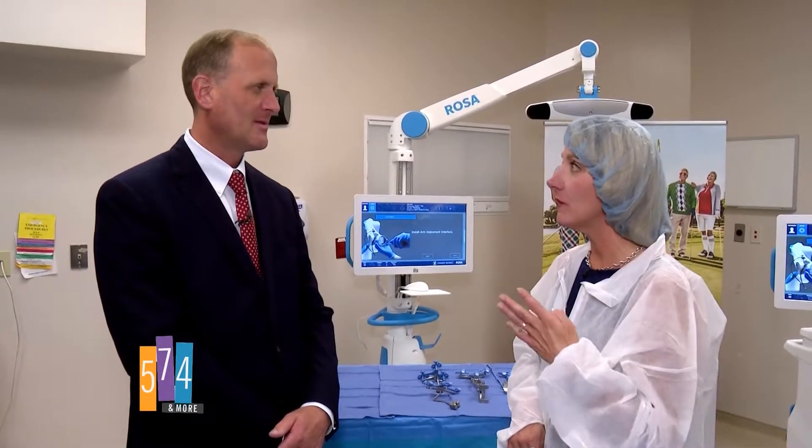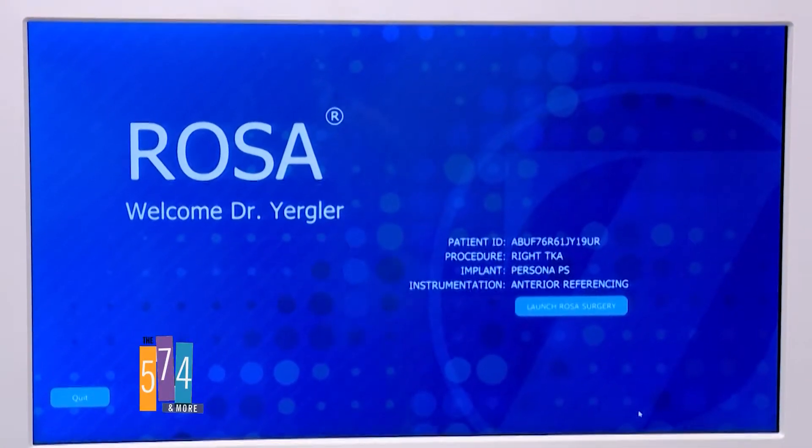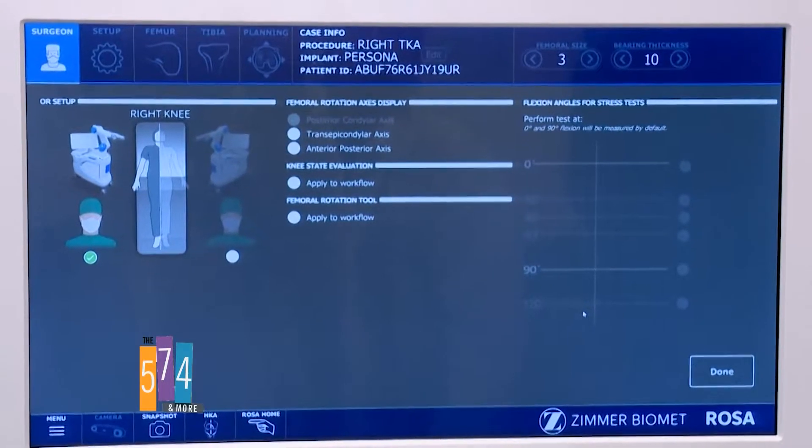There are currently 25 systems in the whole country, but only four surgery centers have it. Most of those are hospital systems. We were the first in Indiana to have this system.